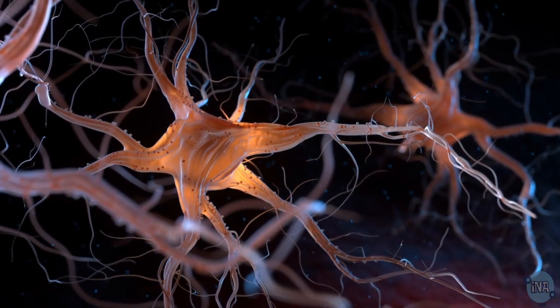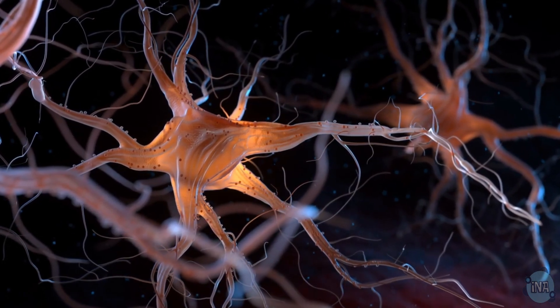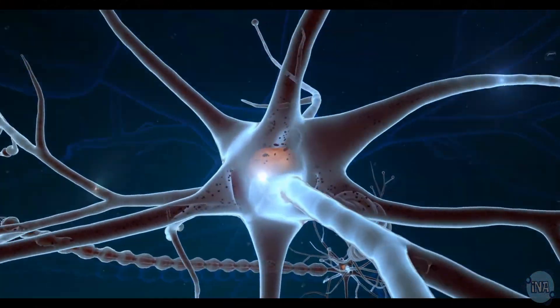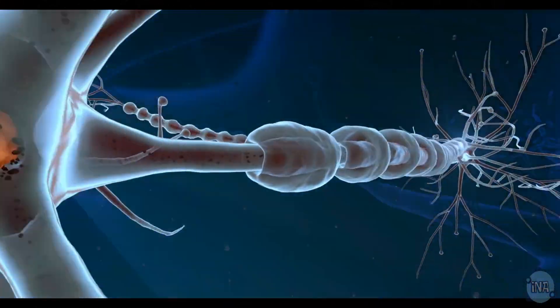Now let's talk about nerve cells, the body's electrical messengers. These cells can be over a meter long and are designed to carry messages up and down the body at lightning speed.